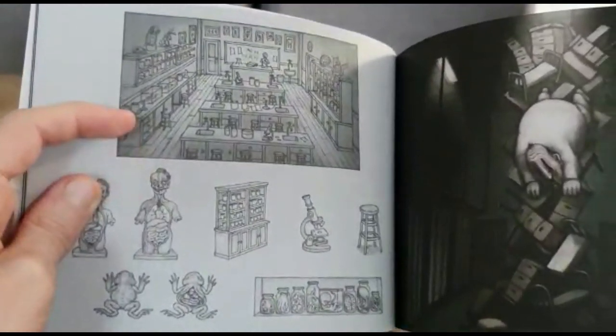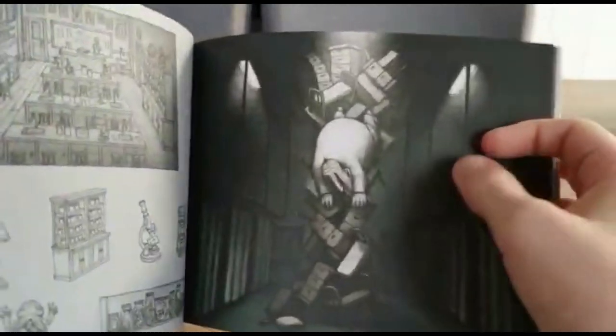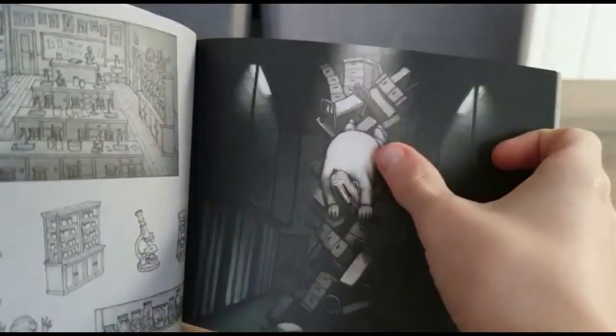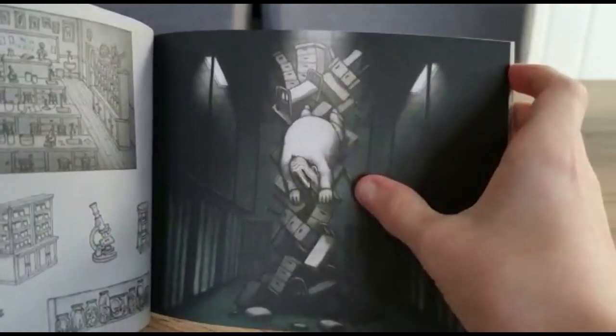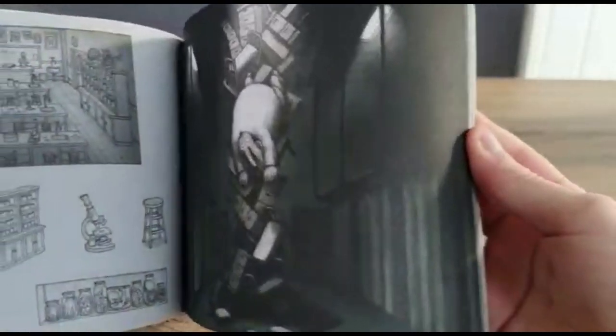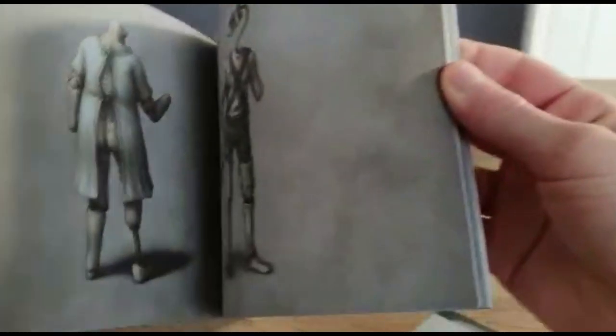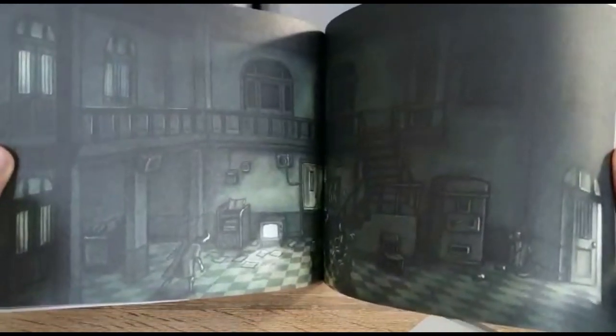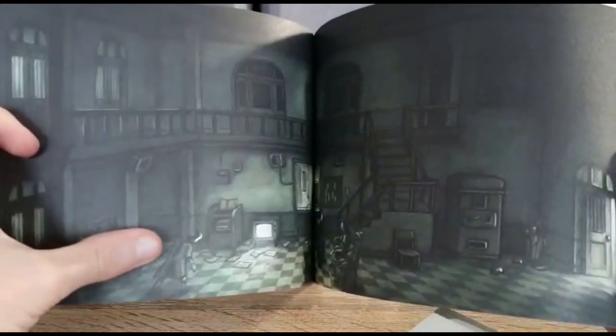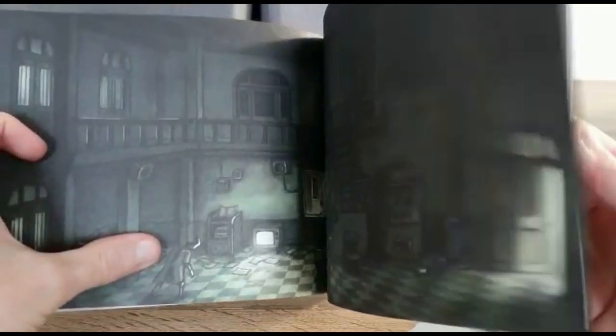We've got a science class, probably in the school area. And here we've got - I think this guy's called the Doctor. I hate him so much, he crawls on the ceiling. But he's massive, like big chungus. And here we've got the hospital. That's pretty creepy. I'm not sure if those are mannequins or patients or whatever they're called.